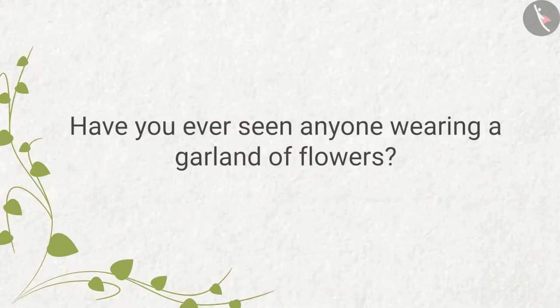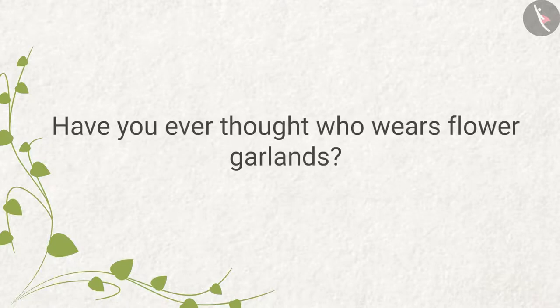Have you ever seen anyone wearing a garland of flowers? Have you ever thought about who wears flower garlands and why?